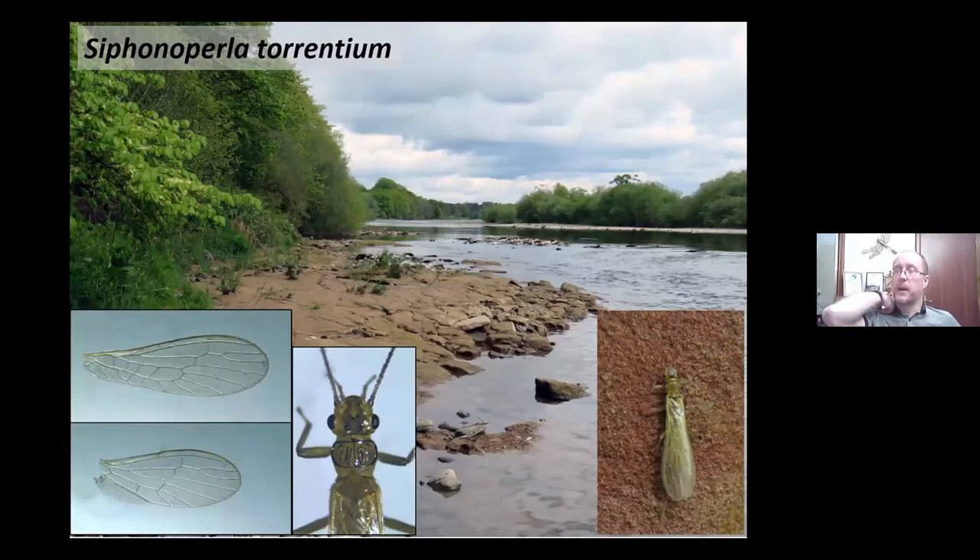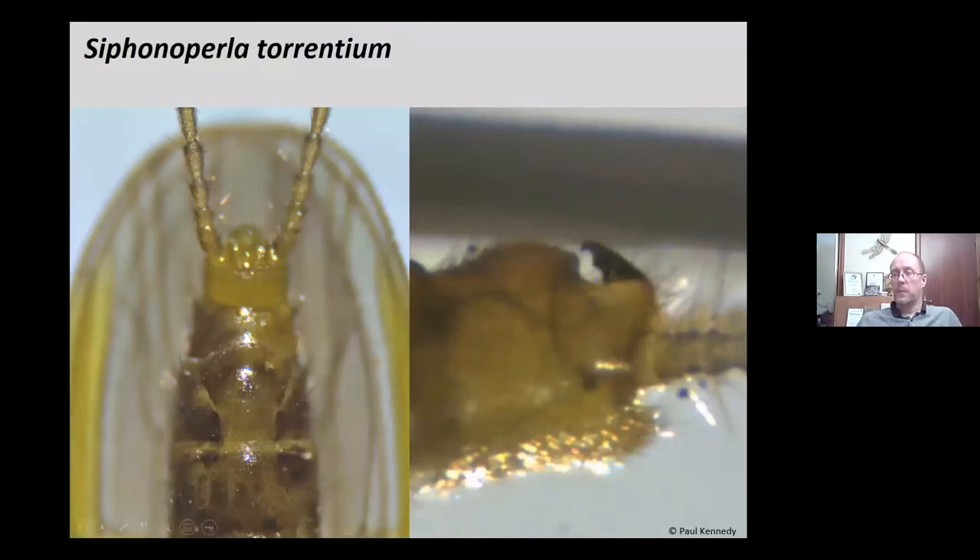The Chloroperlidae: Siphonoperla torrentium is probably the most common of the three species, with Chloroperla tripunctata as the other alongside the extinct Xanthoperla apicalis. They're all yellowish, fairly small, no more than 10 millimetres. As mentioned, they have a reduced anal area on the hind wing. In Siphonoperla, there are distinctive markings on the pronotum and head. The sub-genital plate is quite extended and detached compared to other families, and the epiproct is always visible — a hard chitinised process at the end of the abdomen.